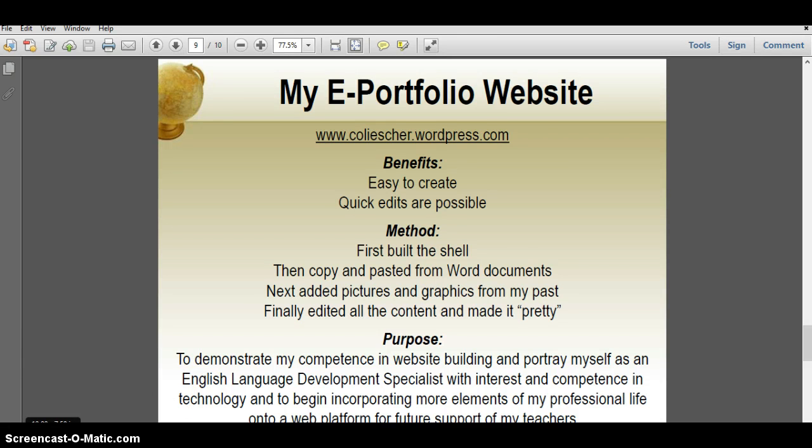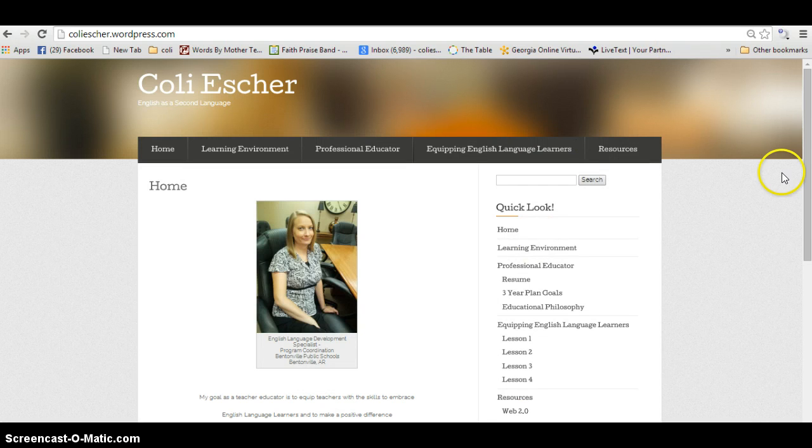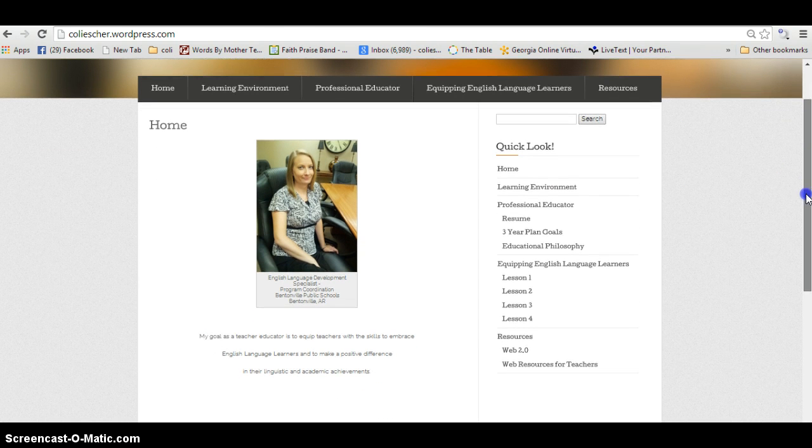My WordPress site has not been up and running for very long, but what I have are some various tools. I have some bars across the top, but also at a glance they are down here at the side.